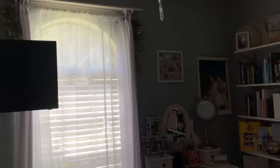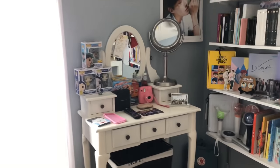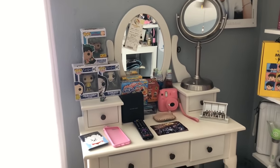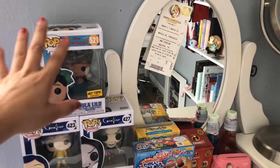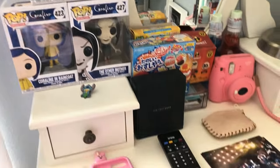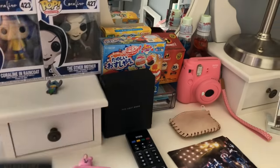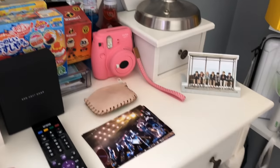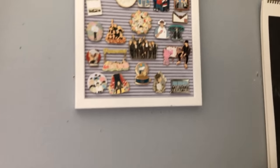Then I have my vanity over here. I don't really wear makeup — I used to do my eyebrows but I don't care for it anymore — so I just have a bunch of random stuff here: my Funko Pops, my phone case, my passport case, some Japanese snacks, my remote, my mirror.